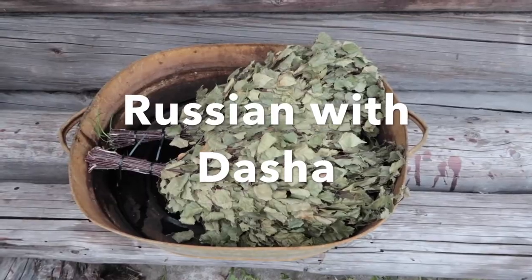Привет! And welcome to Russian with Dasha. Why am I wearing a towel? Well, in this video you are going to learn about the Russian banya. I'm going to show you two private banyas that my family members have in their country houses. Follow me.